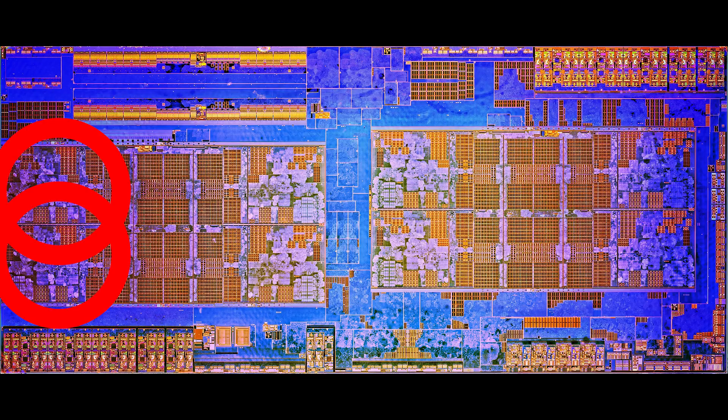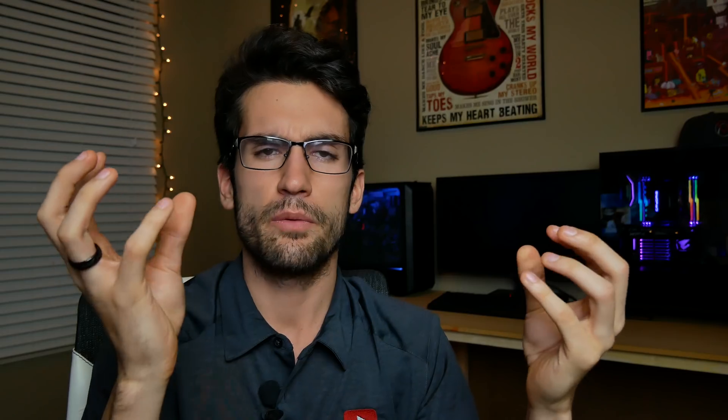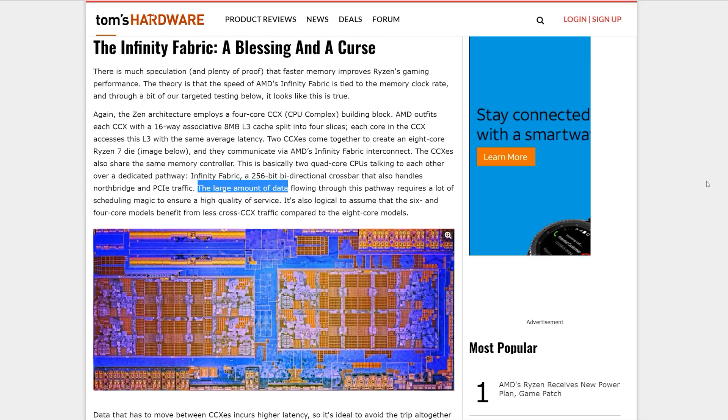Maybe this die shot will help explain things a bit better. So if two cores are activated in one CCX and two are activated in the other, there has to be some efficient way for them both to communicate, because these are essentially two separate dies. Each core cluster has its own set of resources, including L3 cache, which means that in especially intense computational situations where they have to share and process information simultaneously, there has to be an efficient highway for data to be transferred quickly between the cores to eliminate latency. This highway is called the Infinity Fabric.